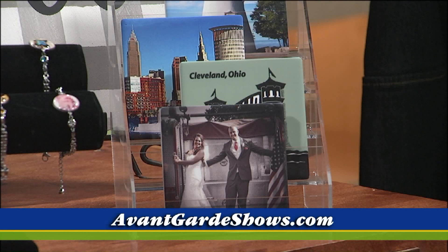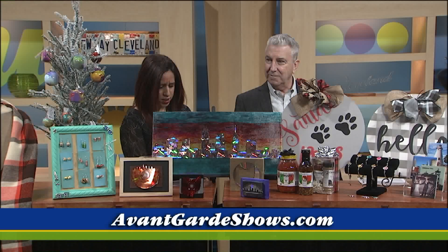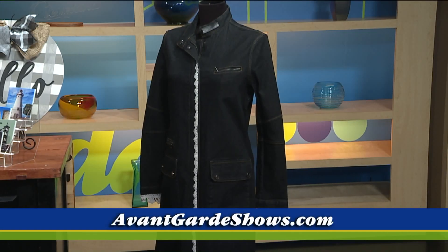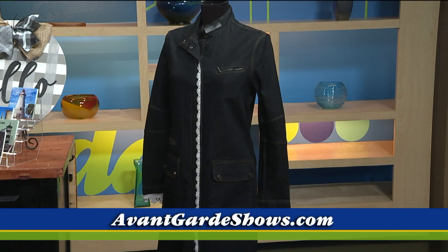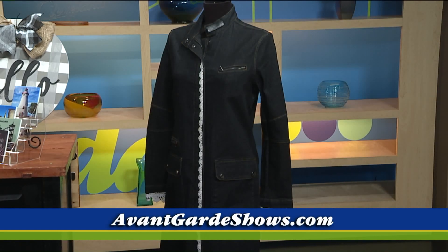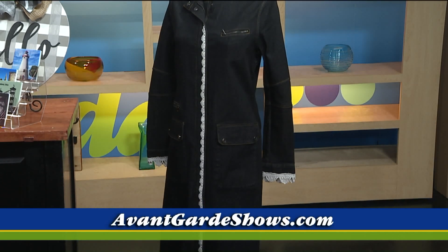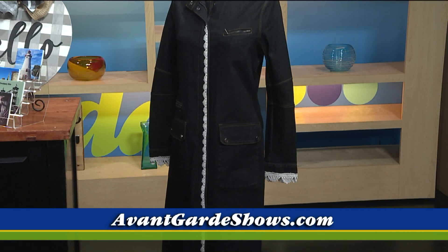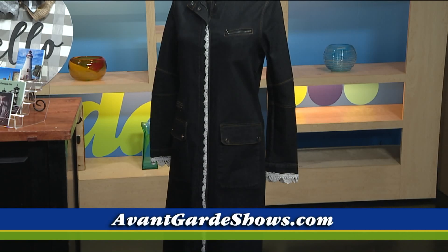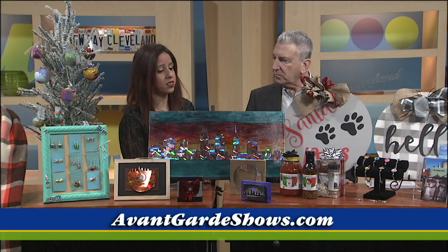Tell me about this coat — it looks like a duster, but it's been feminized. So that's Fine Art Findings. What they do is upcycle clothing that exists and put a little twist on it — she takes vintage pieces and makes them something new. It's really trim, really like a cowboy duster in a way. She does everything from dresses to jackets to shirts and everything in between.